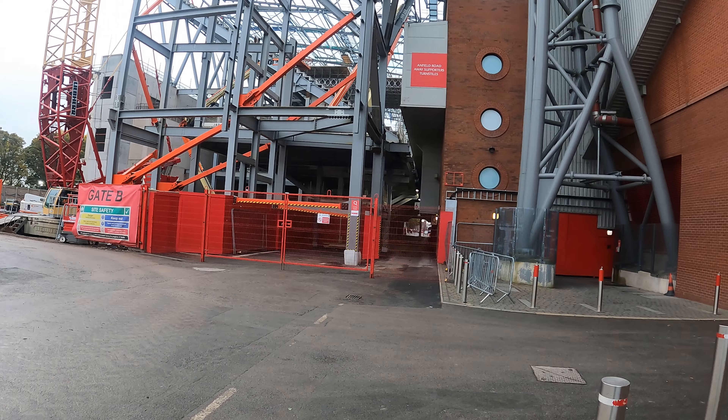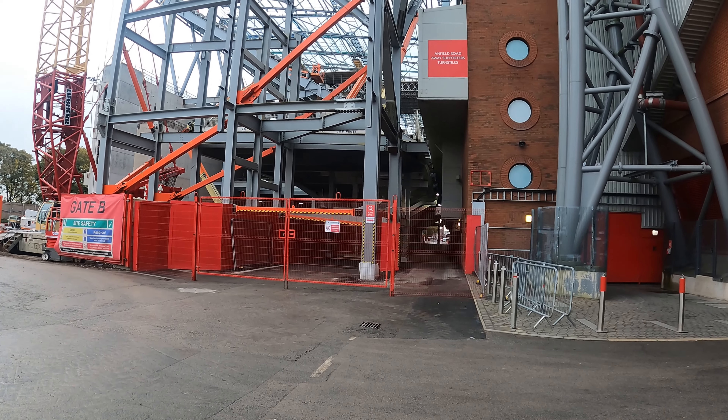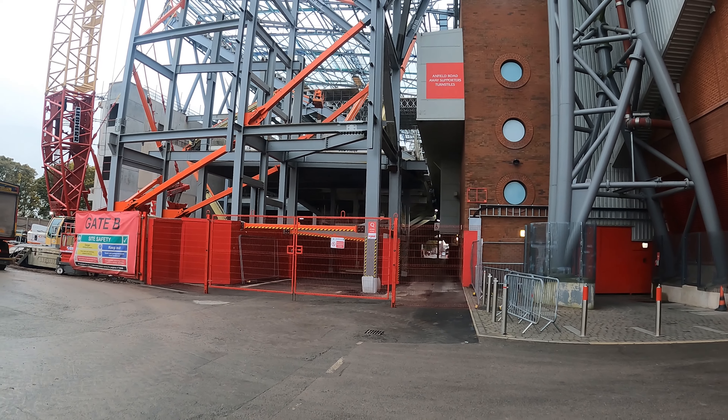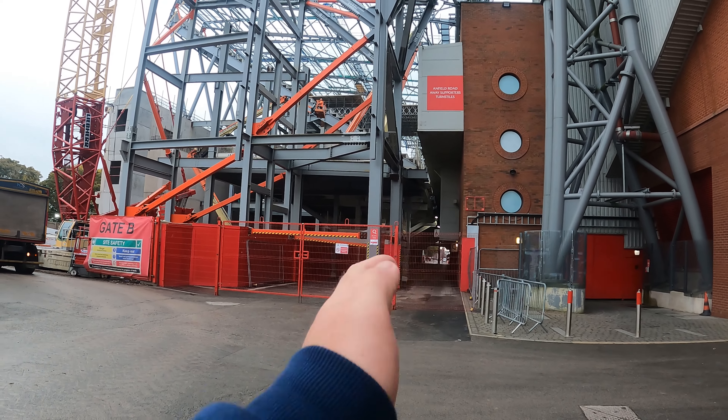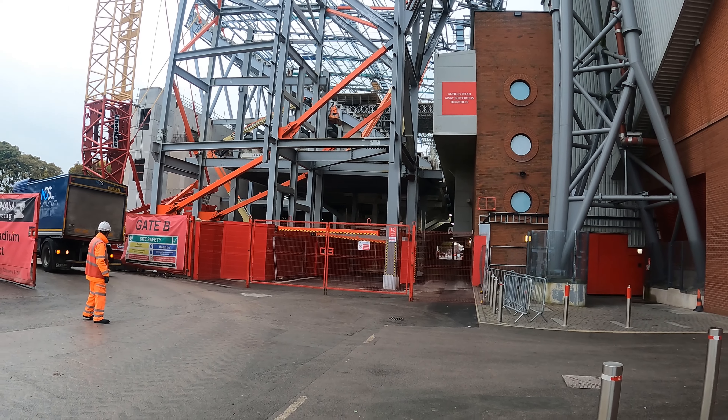Just in case you are wondering — you're probably not, but just in case. You see these red gates on the main stand? They open, and that's the only way fans get in down that side there.